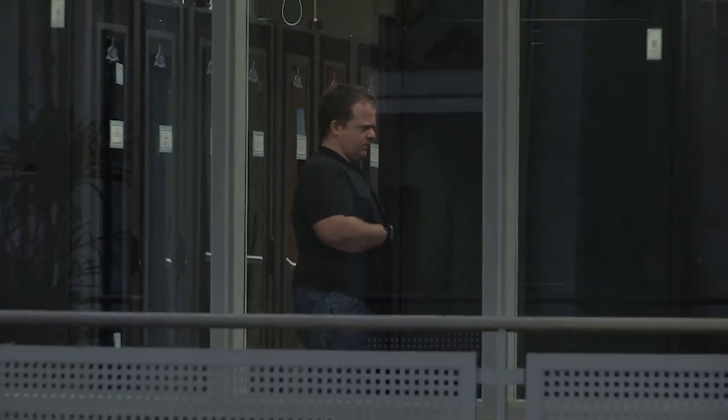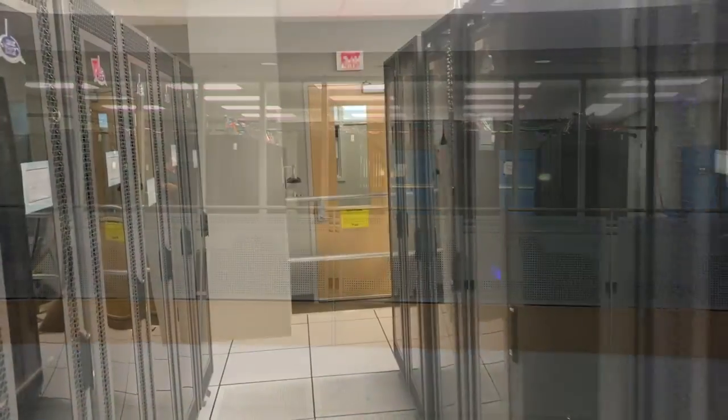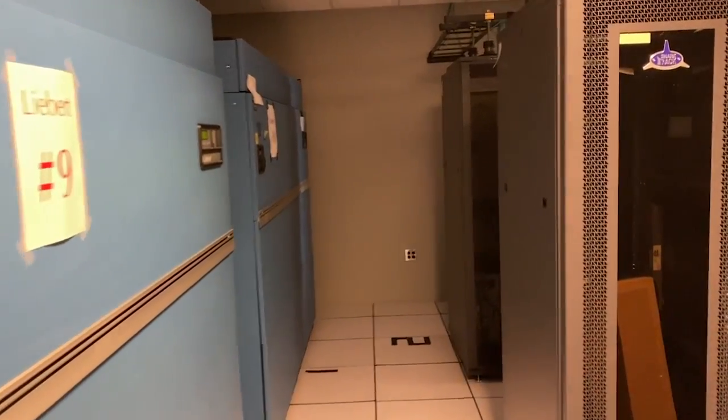Much of the computing power within the National Weather Center is housed on the third floor. Here at the server room, there are 1,720 servers that take up 1,400 square feet of floor space, with over 2 miles of cable running below that floor.